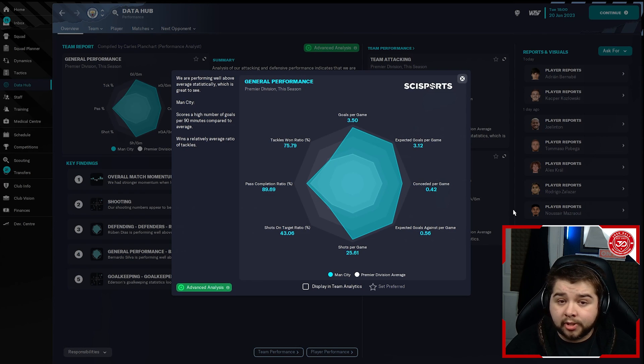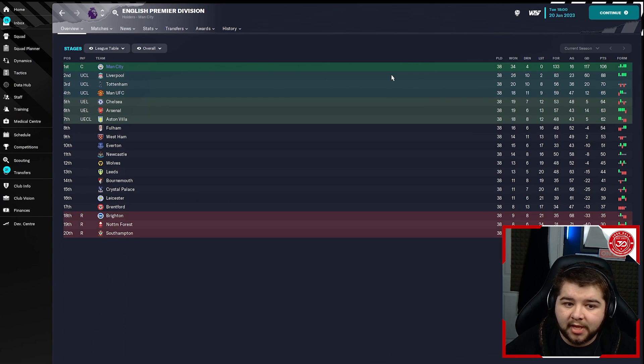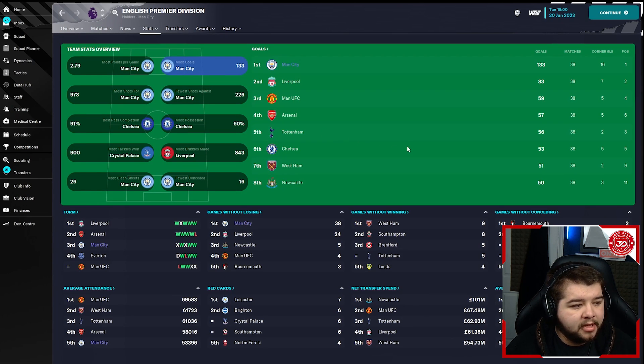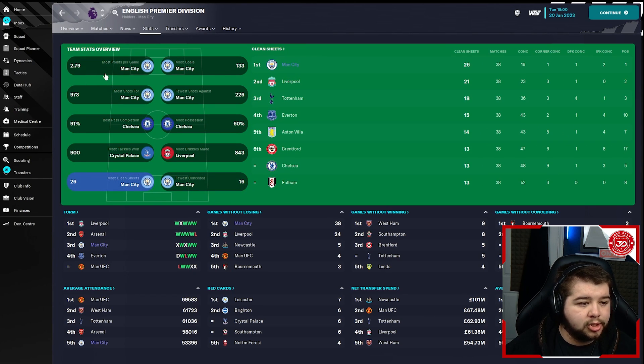In terms of the data hub, 3.5 goals per game — bang on. Pass completion sitting at almost 90%. Conceded per game slightly higher at 0.42, but we are in the Premier League with better standard of teams, so that's still very good. Going into the Premier League table — invincible with Manchester City. I still think going fully invincible in FM is an accomplishment. Invincible across three out of four tests isn't too bad. Four draws against Manchester United 3-3, Liverpool, Tottenham, and Liverpool. Most points per game 2.79, most goals 133, most shots for, fewer shots against. Most possession — we're second by just a percentage point behind Chelsea at 60%. Fewest conceded, most clean sheets — dominating across the board.